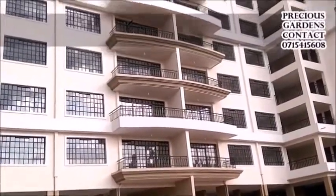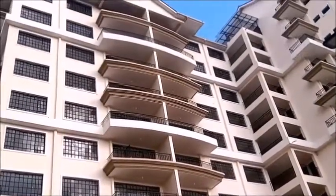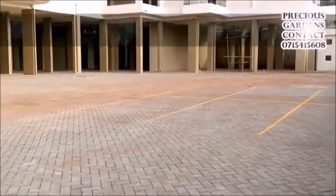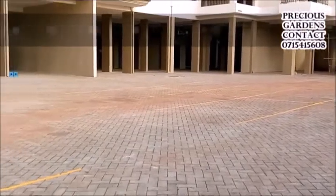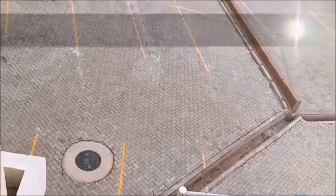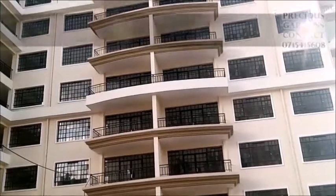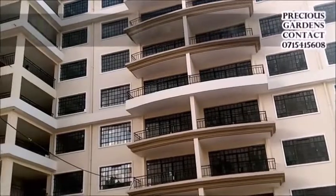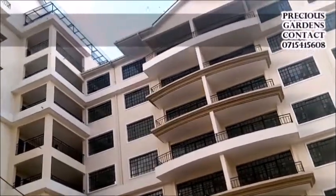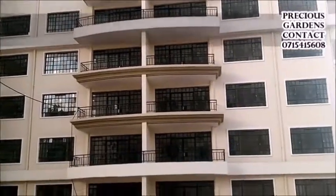The apartments are located a few minutes straight to Westlands and Nairobi CBD. Precious Gardens comprises three-bedroom apartments for sale along Naivasha Road. The stylish design stands out in the lavish Riruta area, offering residents beautiful views of the green landscape. Precious Gardens is a unique setting that harmonizes comfort and convenience in the Riruta area.